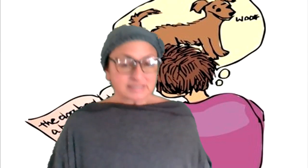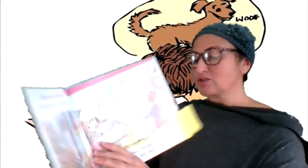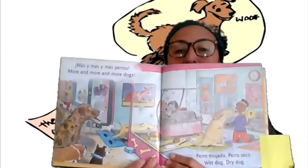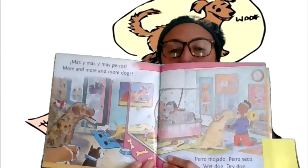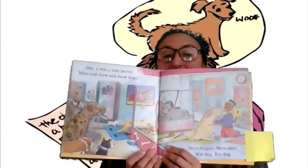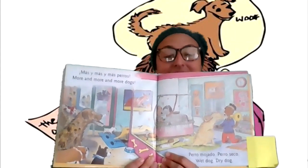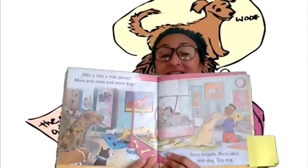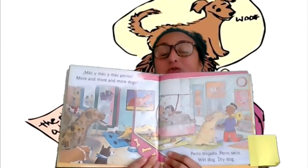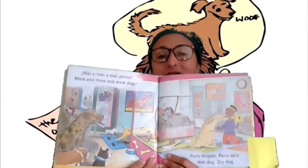Here's another example with dogs. This is a book about dogs, and in here I found an illustration about dogs at the dog groomers. So you could bring up the experience or connection with your child by asking them or commenting on how their dog looked when she came home from the dog groomers with that cute little bow on top of her head.